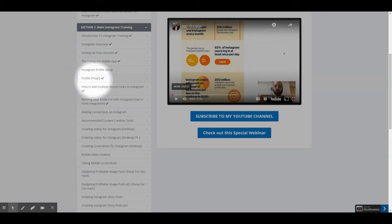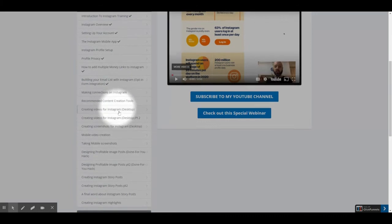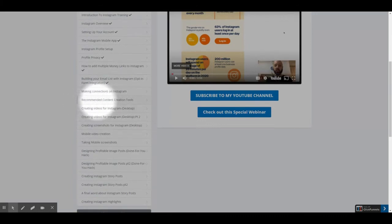Profile privacy, How to add multiple money links to Instagram, Building your email list with Instagram, Making connections on Instagram, Recommended content creation tools, and Creating videos for Instagram, parts 1 and 2.